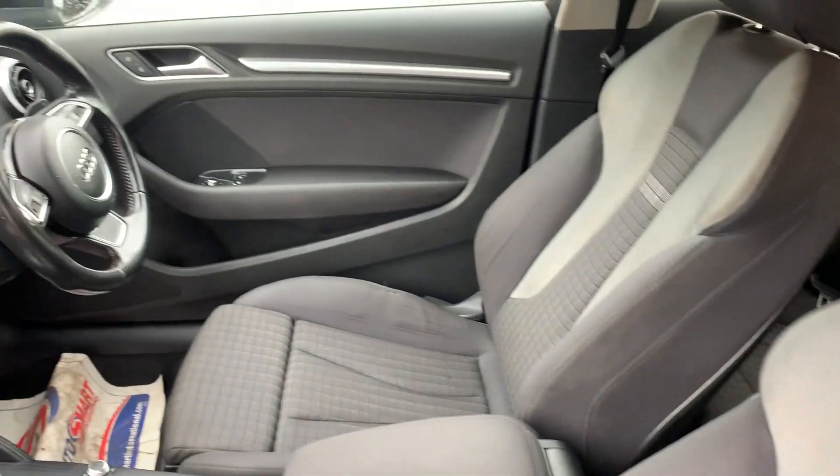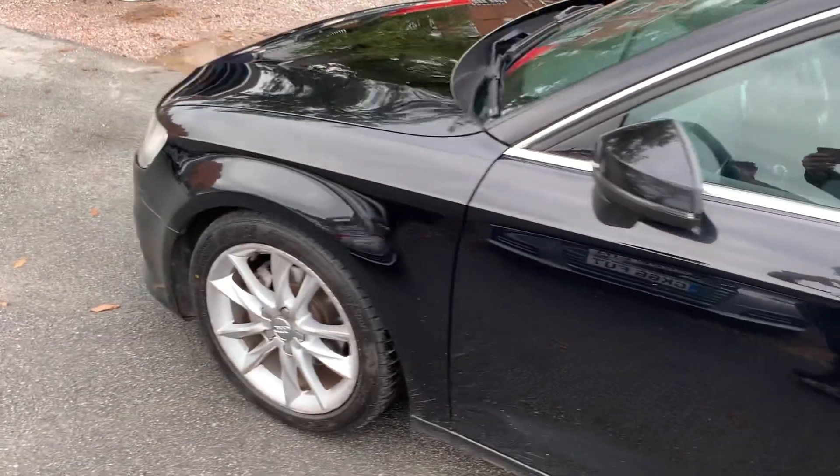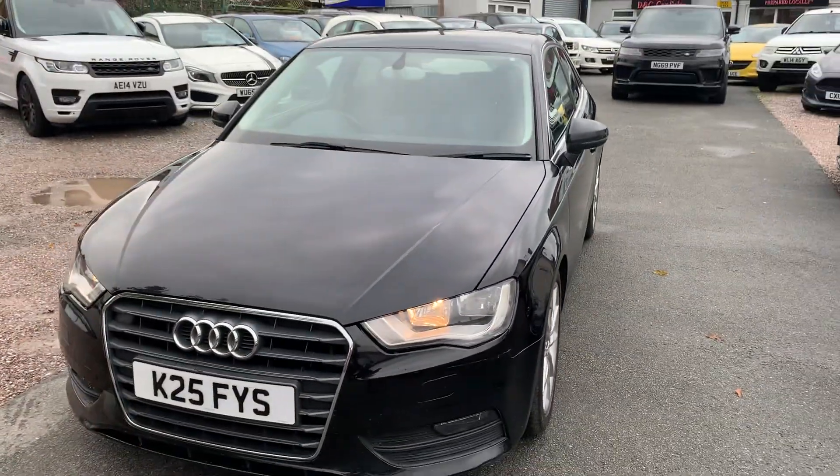Finance is available on our cars, T's and C's apply. We're based in Crewe in Cheshire, just around the corner from the train station or a 10-minute drive off the motorway. You got any questions about this one? Just give us a ring.